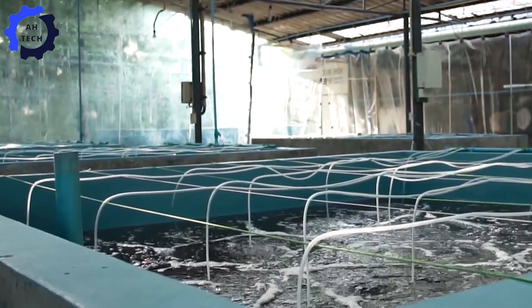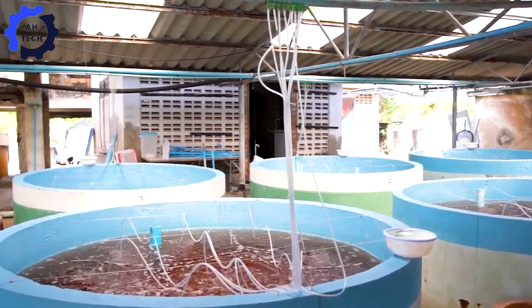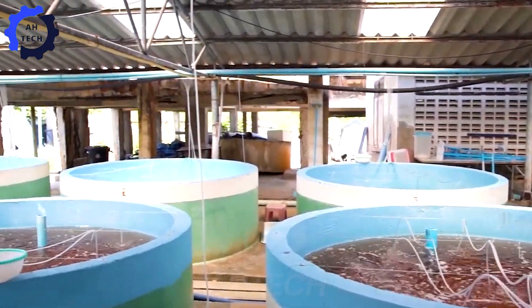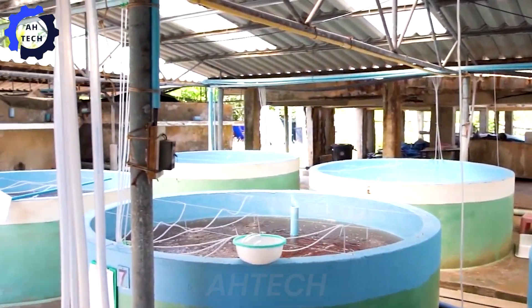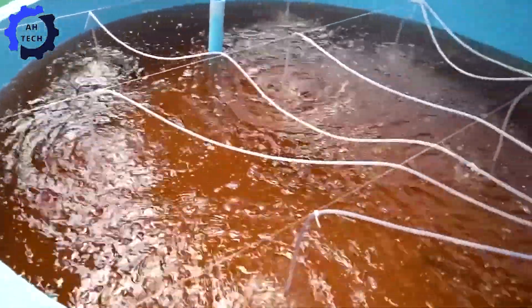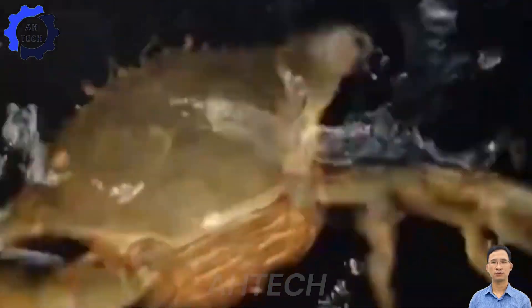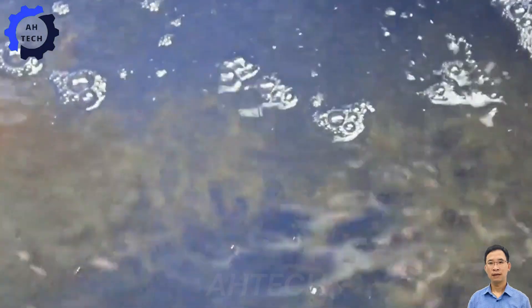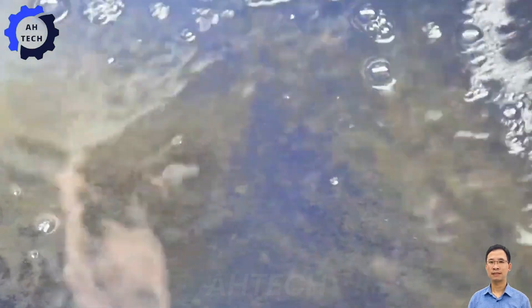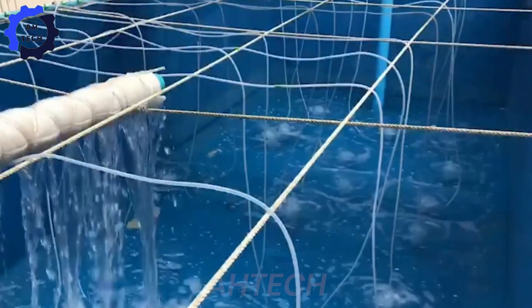The baby crabs are very small and difficult to see, so they are cared for separately in small tanks with oxygen and the best environmental conditions. After hatching, the baby crabs undergo several molts and develop further. They are raised in cement tanks with a diet of seaweed, small fish, and other foods. The newly molted baby crabs will be fully formed and transparent.